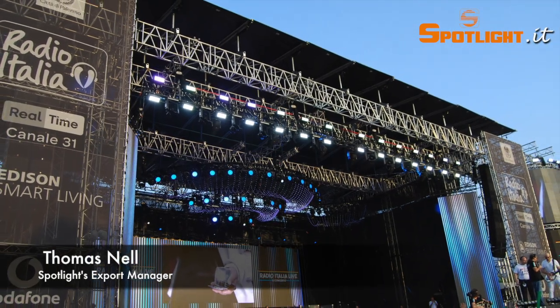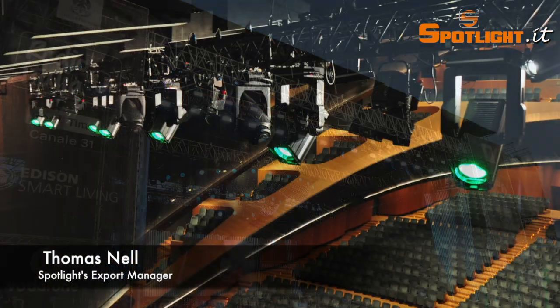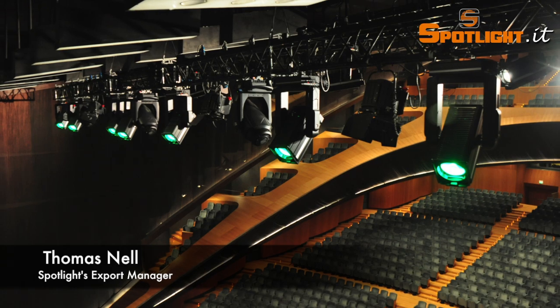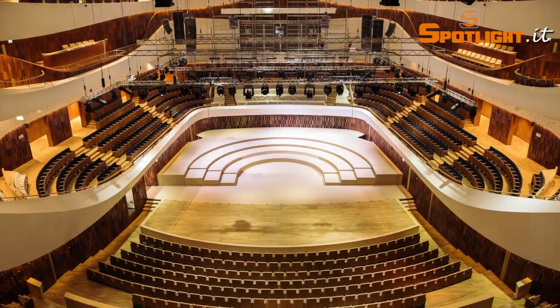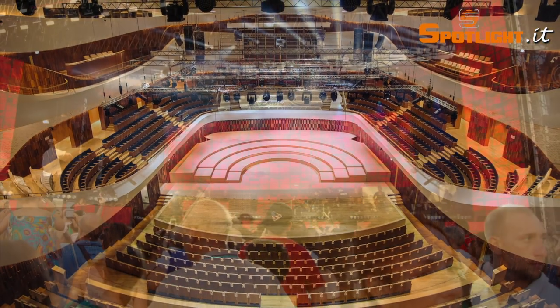Our professional lighting solutions are coming from the experience gained over many years and the deep knowledge of SPOTLIGHT products on the market and the specific needs of the entertainment world.